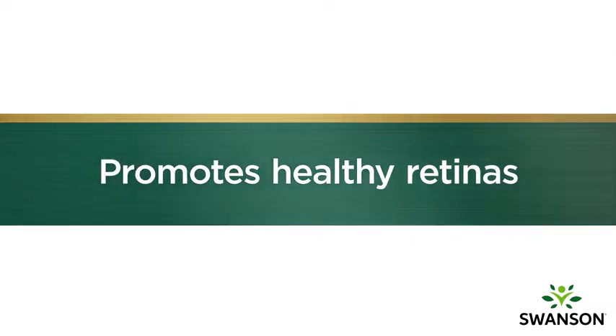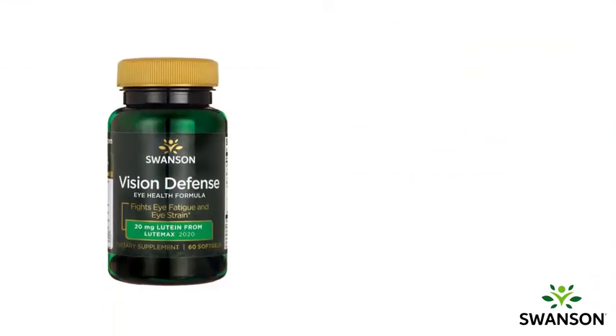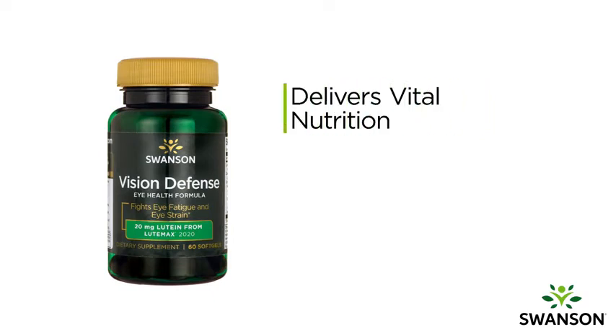Vision Defense also promotes healthy retinas. Its cutting-edge formula delivers vital nutrition specifically to protect the health and function of the retina.